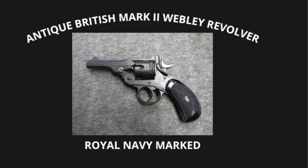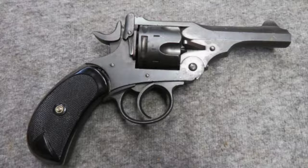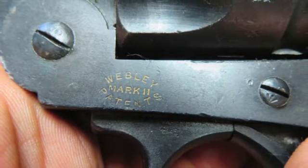Today we have an antique British Mark II Webley Revolver, Royal Navy Marked, and it's matching.